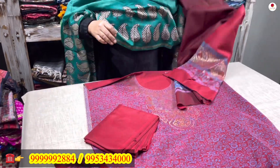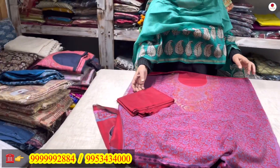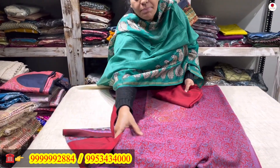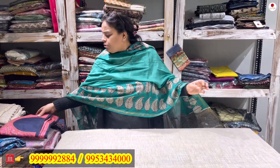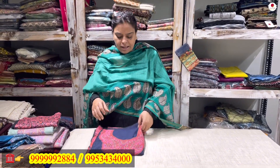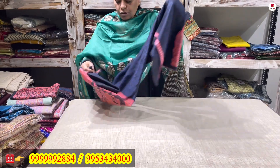This deep maroon shade comes to you only for rupees 2100. This is a 3-piece suit. The shirt front and back are both 2.5 meters. Now the next one is a royal black one with kani work — beautiful kani work as you may all know.